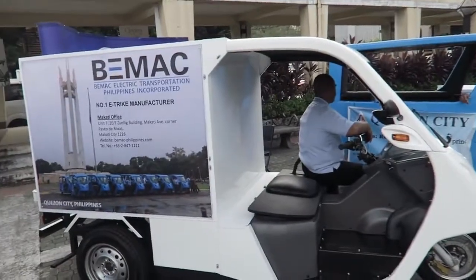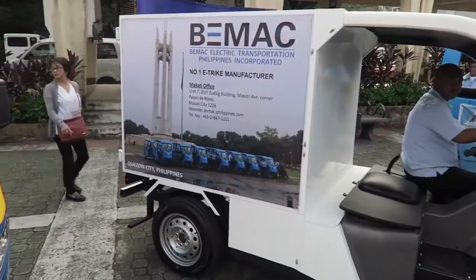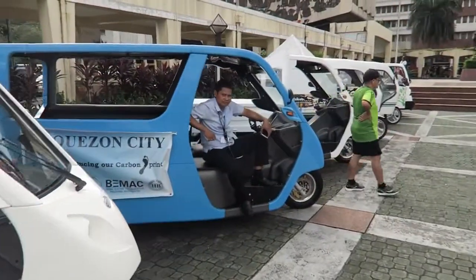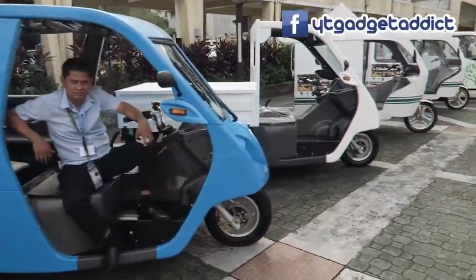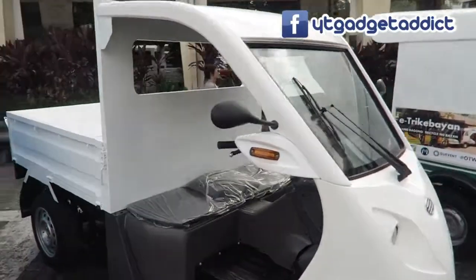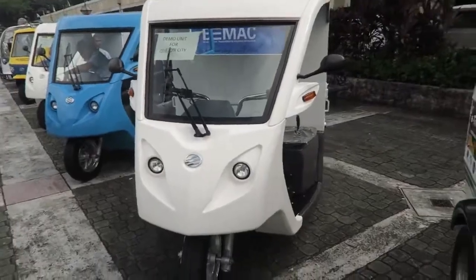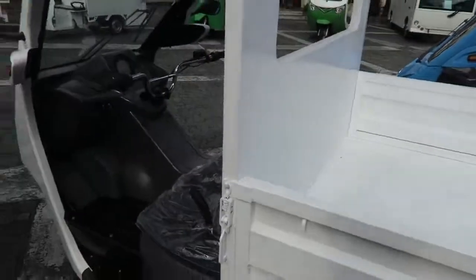Of course we've got BMAC here — we've seen them in previous videos. Although this is the first time I've seen this closed type, which is good for businesses that need to transport stuff. And here's the typical tricycle that we saw in Alamino City and some other locations. And this one — oh, this is quite nice, it's like a pickup truck. This is also from BMAC but it hasn't been painted yet, so this must be a new model. I'd like to try to drive that one.